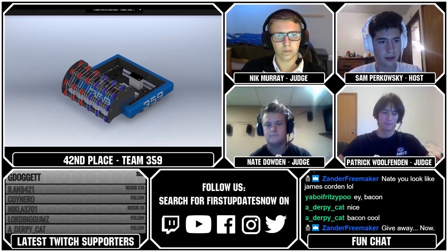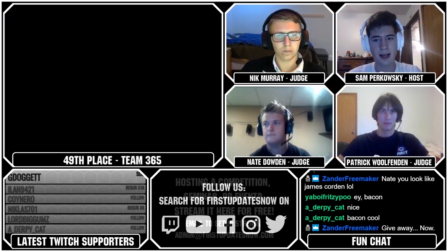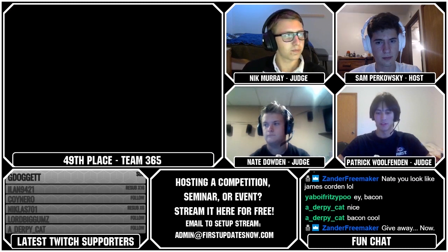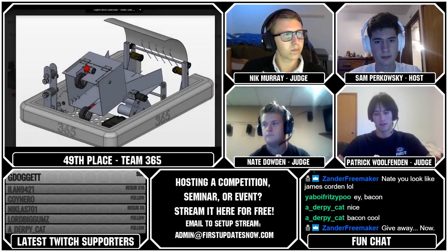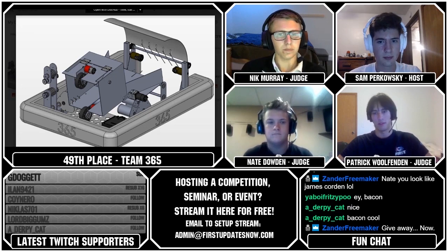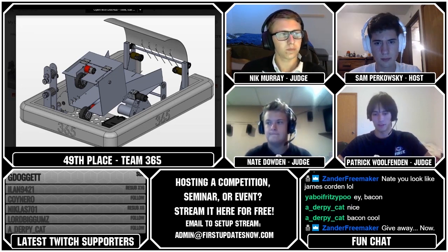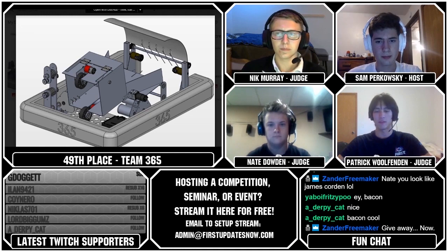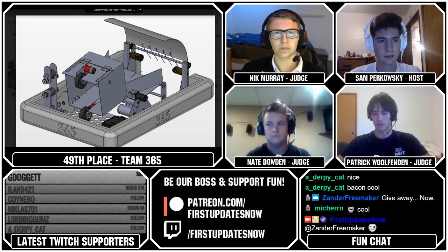The next robot we're going to look at is Team 365, who came in 49th place. So Team 365's robot has an intake on the front with some rotating sticks that can sweep the game pieces into their centrally located hopper. Their hopper and shooter can rotate, and they say they're primarily designed to score on the high goal. They also note that their hopper can have game pieces dropped into it from the human loading station. Yeah, that looks like a pretty cool robot right there.